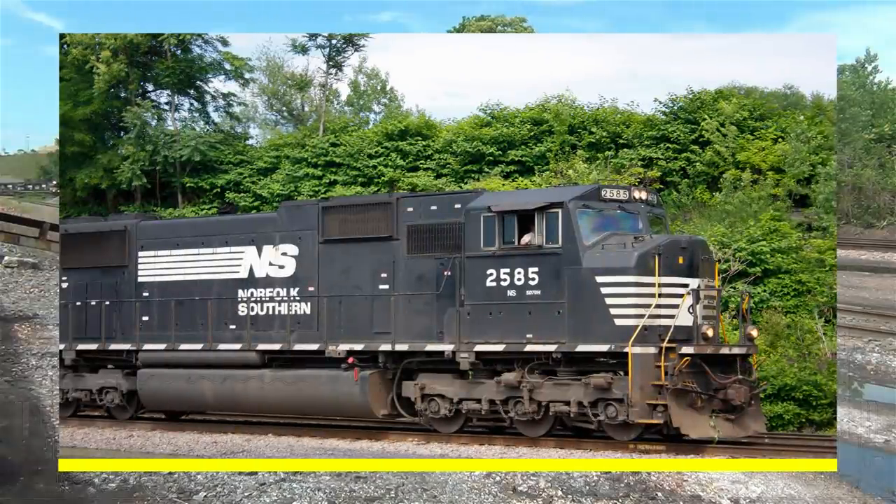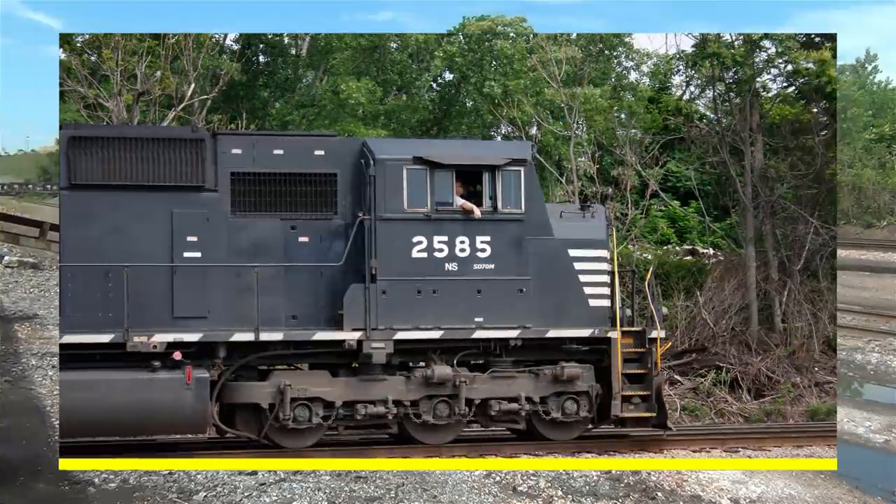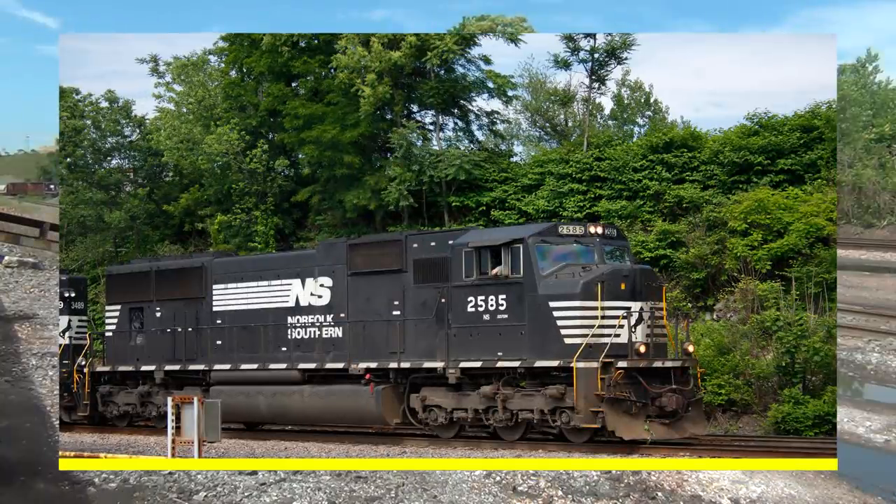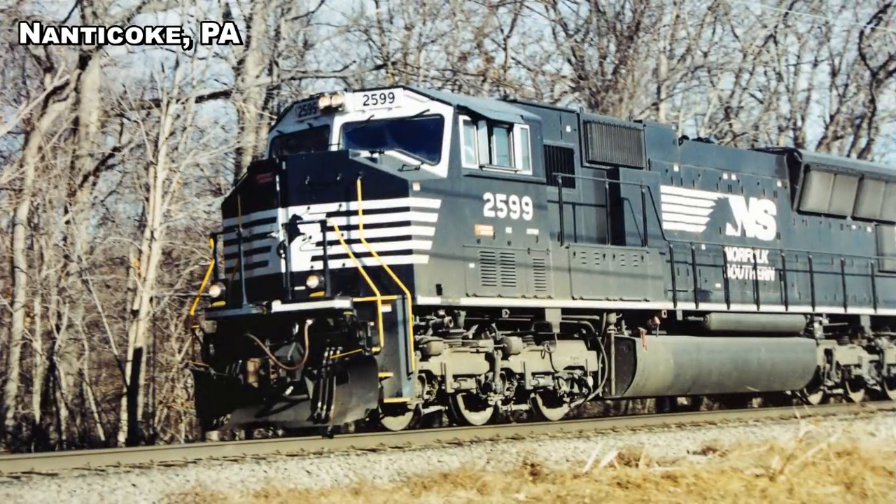The SD70M has the North American safety cab. There are two versions of this cab on the SD70M: the Phase 1 cab and the Phase 2 cab. The Phase 1 cab was first introduced on the SD60M, and the boxier angular Phase 2 cab — I call them notch noses — is shared with the Phase 2 SD90 Mac, SD89 Mac, and the SD80ACE. The SD70M has D90TR DC traction motors and the 710G3B prime mover. They generate 109,000 pounds of continuous tractive effort.